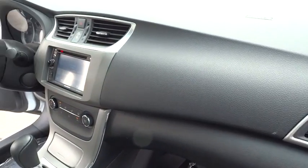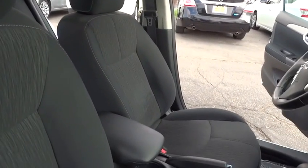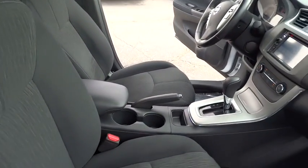Cruise control, keyless start, rear defrost, AM-FM stereo radio, front-wheel drive, power door locks, MP3 player, CD player, bucket seats.